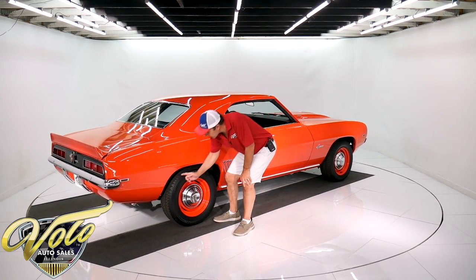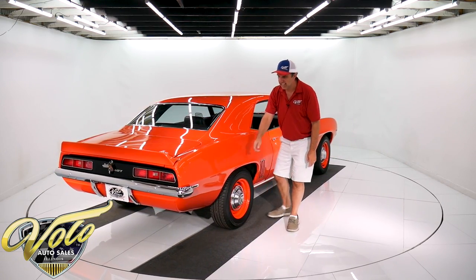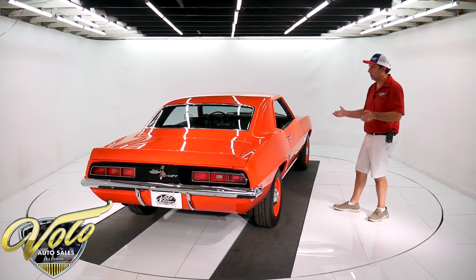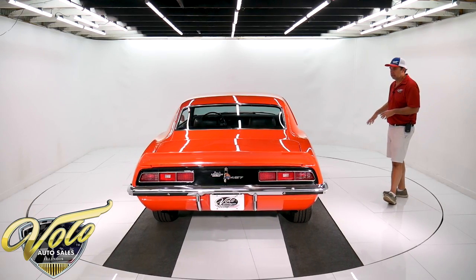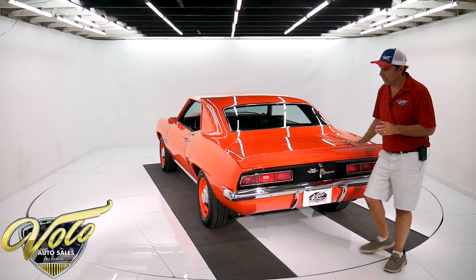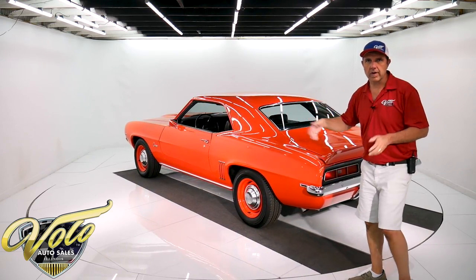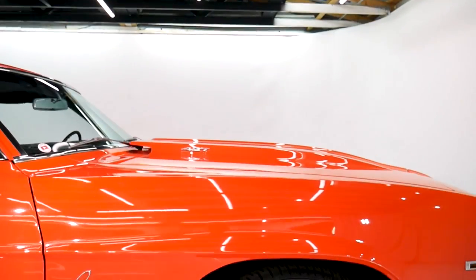I just noticed the dimples around the wheel well lip here — those are the factory spot welds. You never see that because usually by now those have been bonded over, cut out, replaced, patched. The body is straight. Now the Copo is a Central Office Production Order. You could order a 427 — they had to be special ordered and they usually came stripped down. Not a lot of stripes and frills. Sleeper car. That's why it has the poverty wheels.